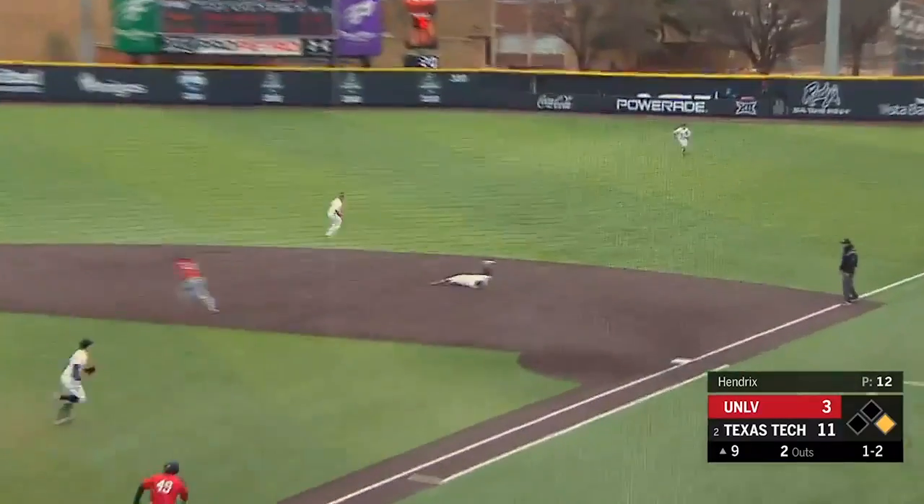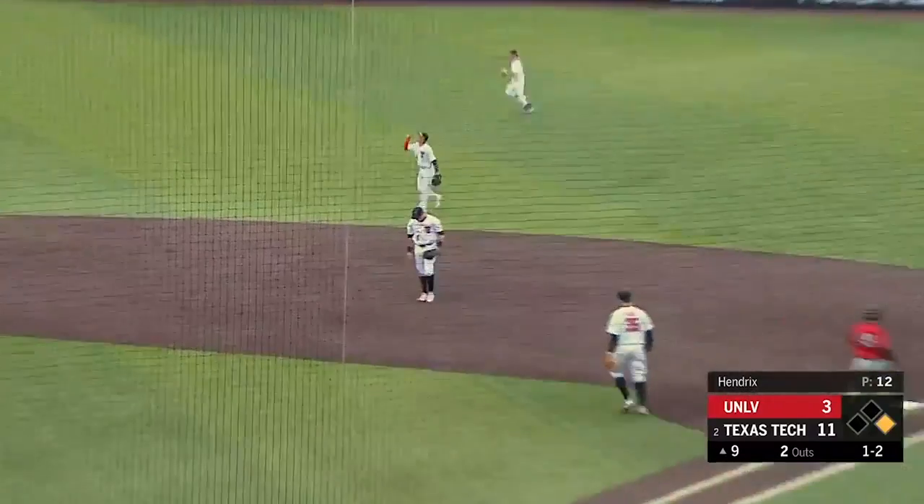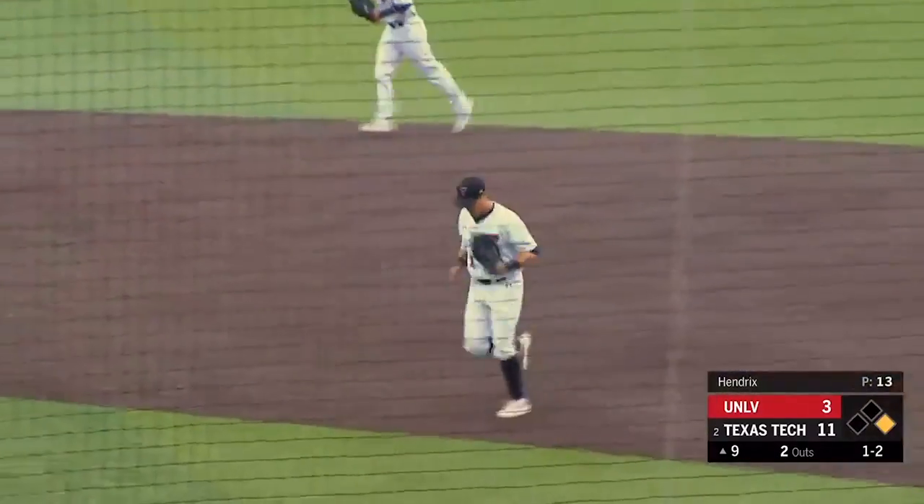Instead of staying one more night in Cedar City, we go into Vegas. This is a little soft liner. Diving catch to his right by Stilwell. Good night, Rebels. Red Raiders win it.